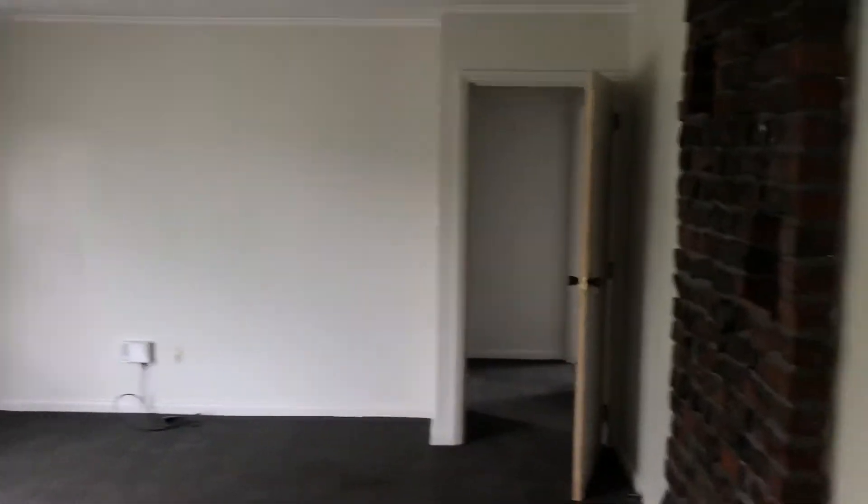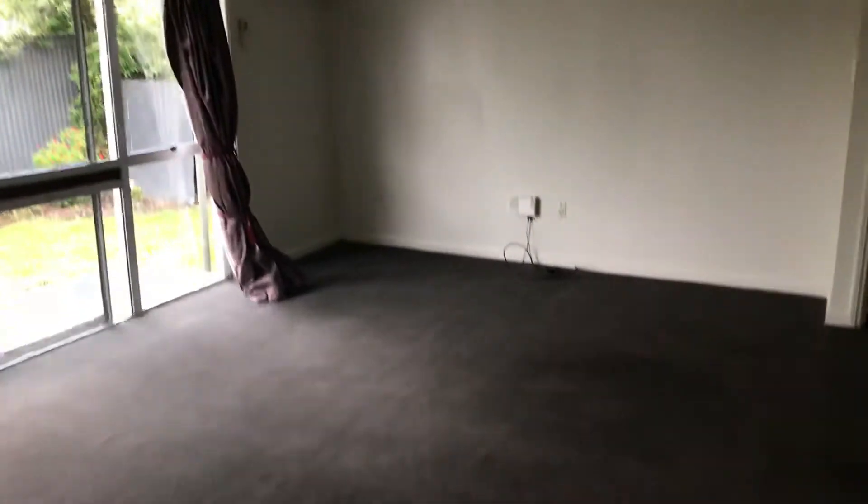Walking through the sliding door into the lounge, which is a good size lounge for a flat. It's heated by heat pumps and the carpets have been cleaned in here.